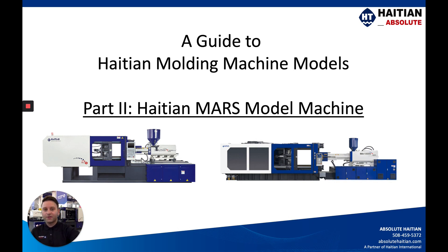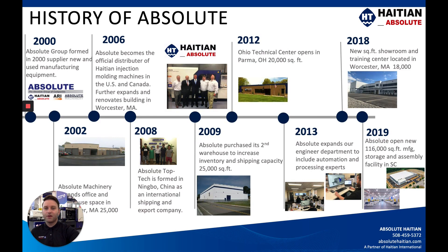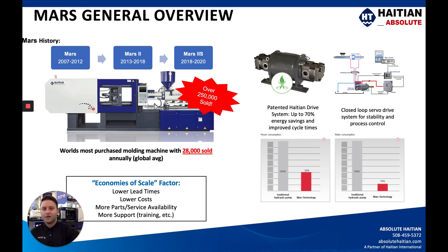I'm in our warehouse in South Carolina. For those of you who aren't familiar with Hi-TN International, please take a second to pause on this screen, and if you're not familiar with Absolute Hi-TN and what we have to offer the US and Canadian markets for injection molding machinery, also please take a second to read through those. Now let's dive into this Mars machine and the general overview.